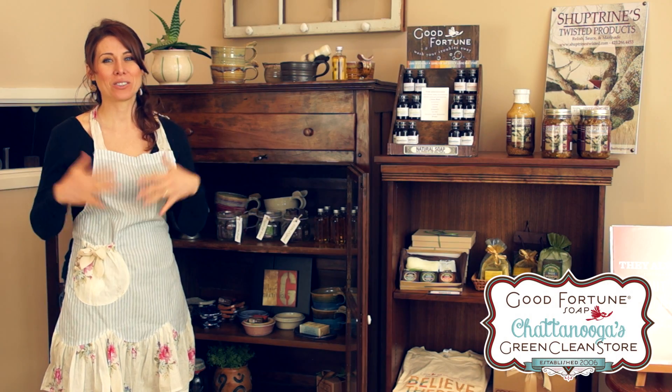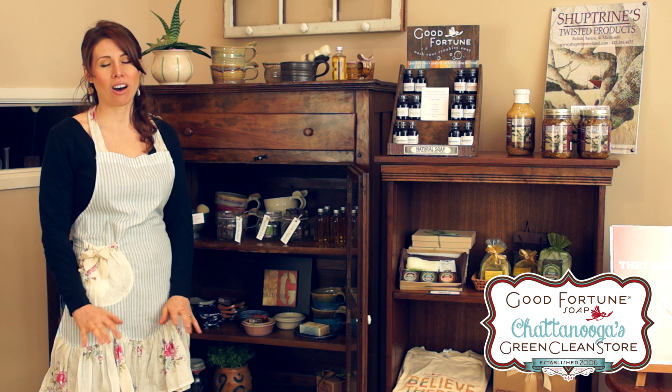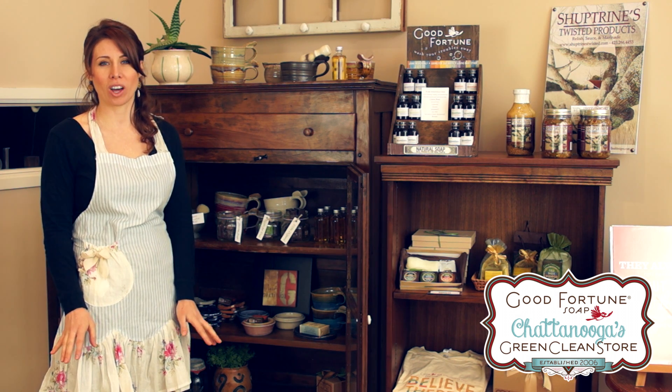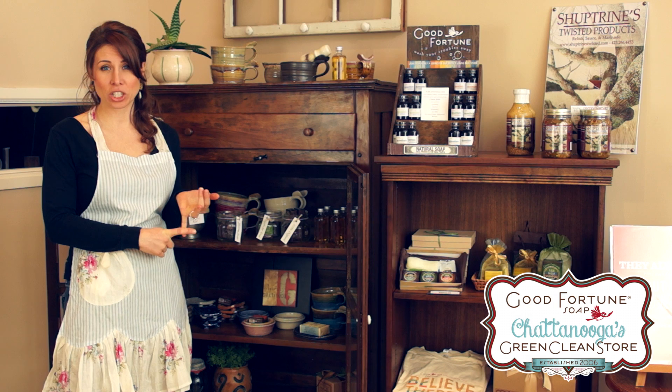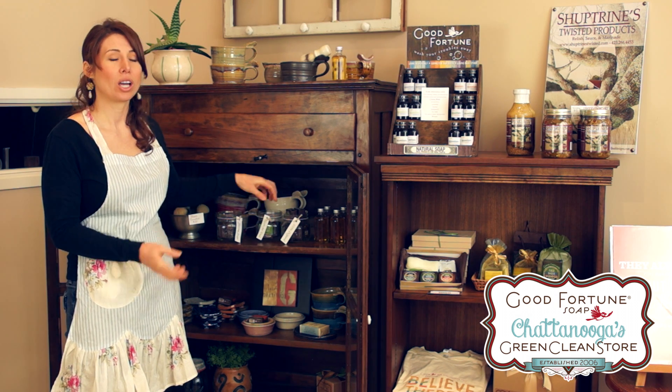We don't want to leave the men out, so this is for you guys. For years I've made awesome shaving soaps. We've got the three-in-one, which is face, shave, and shampoo, and then we also have a clay shaving soap.